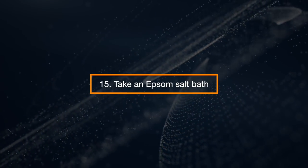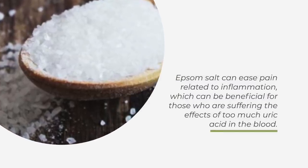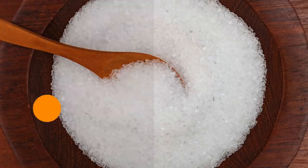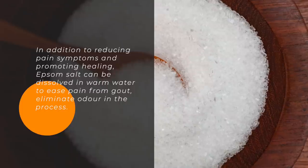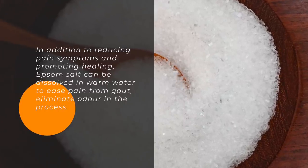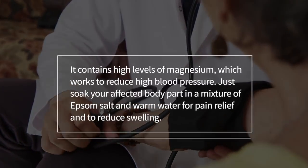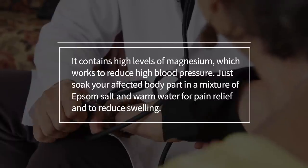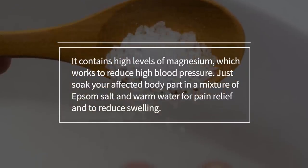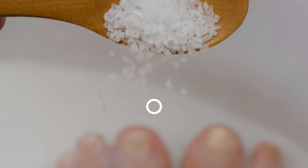Take an Epsom Salt Bath. Epsom salt can ease pain related to inflammation, which can be beneficial for those who are suffering from too much uric acid in the blood. In addition to reducing pain symptoms and promoting healing, Epsom salt can be dissolved in warm water to ease pain from gout. It contains high levels of magnesium, which works to reduce high blood pressure. Just soak your affected body part in a mixture of Epsom salt and warm water for pain relief and to reduce swelling.